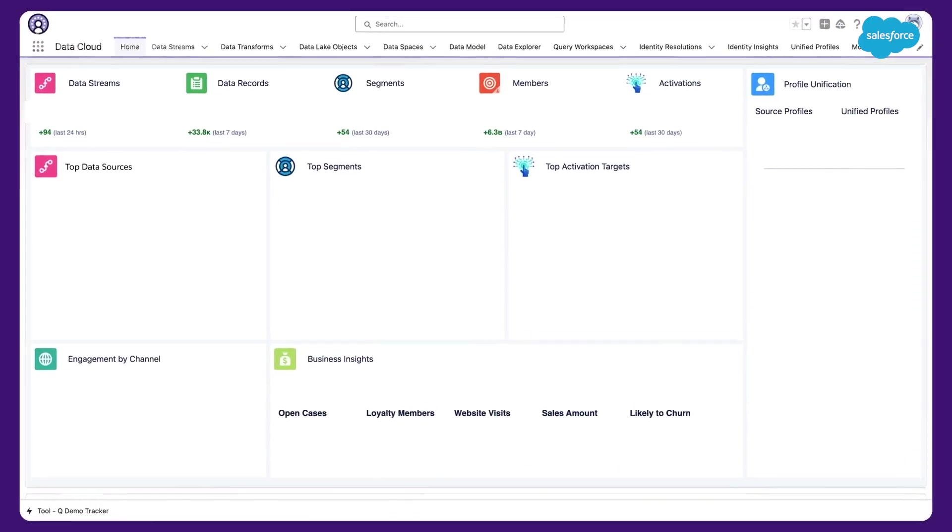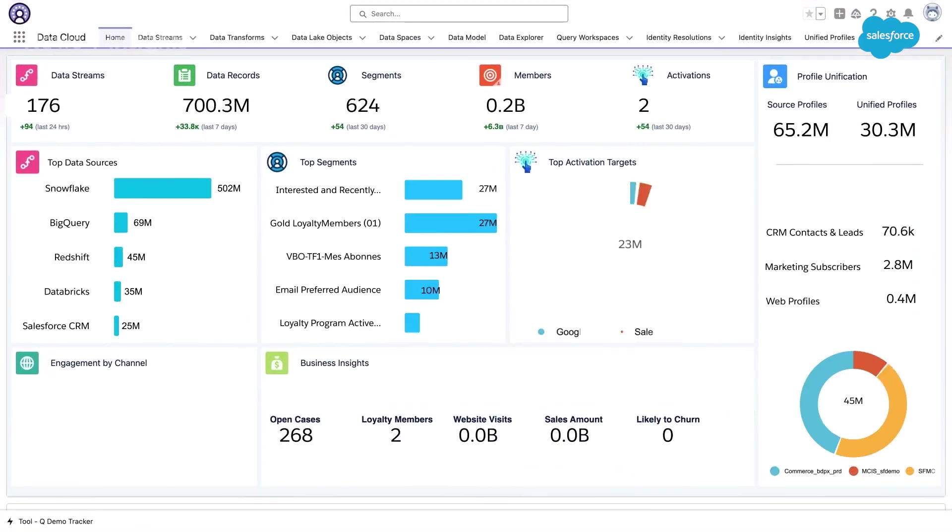Get this: 94% of business leaders say they aren't getting enough value from their data. Have you ever seen 94% of business leaders agree on anything? That's why Salesforce Data Cloud is essential to customers today.